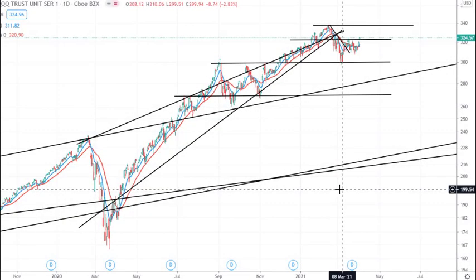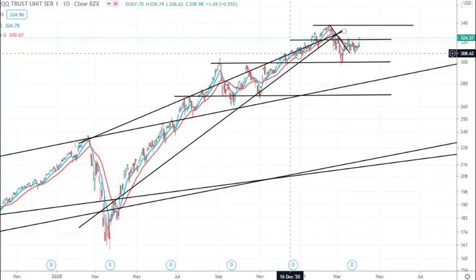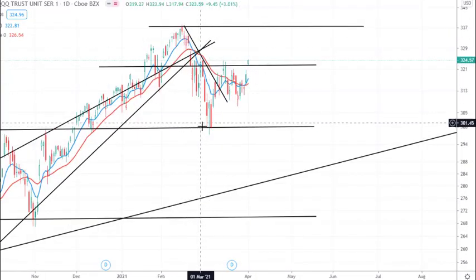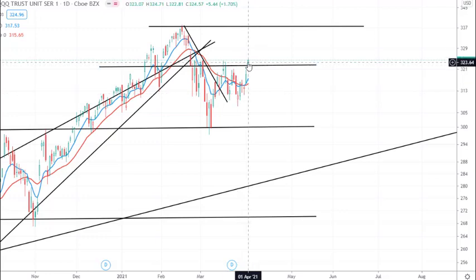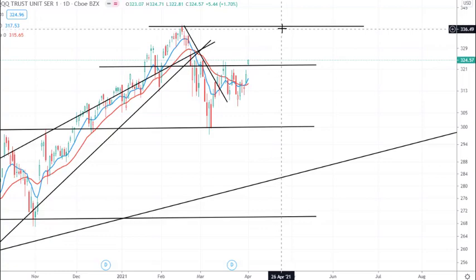Moving over to the recent price action in the NASDAQ, you can see we've been trending up and moving into this bullish wedge. We then broke out to the upside and then broke back down here, found some support around the $300 level, bounced back up to $322, found some more support somewhere around $310 to $311. And since then, we've broken through this resistance level, which indicates to me we could see another move up to retest these highs around $337 per share.